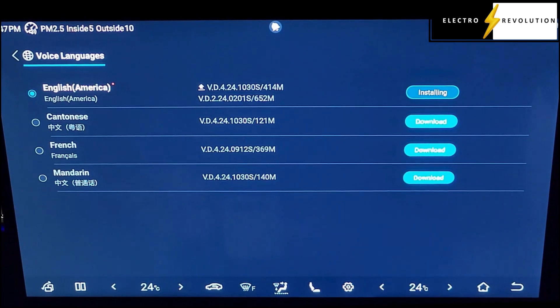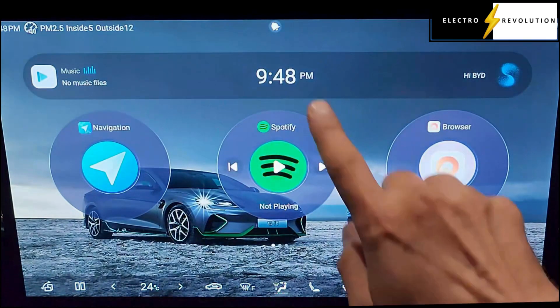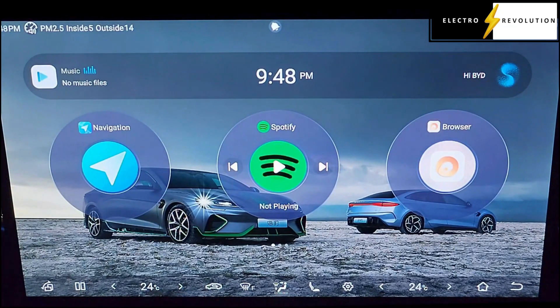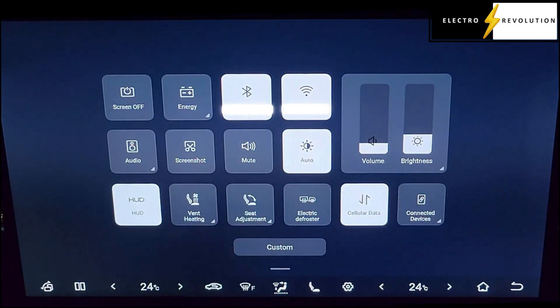Okay, now it's installing the English update. It's been installed. Go back — no more notifications. So let's go back here. This does look considerably better.